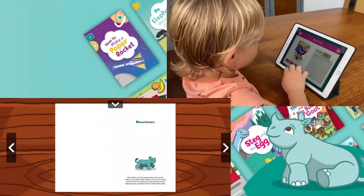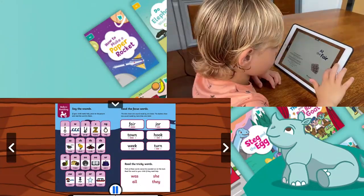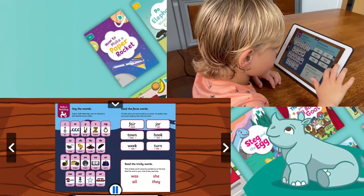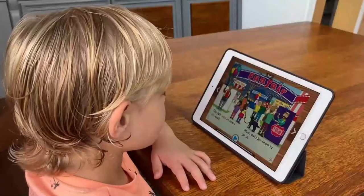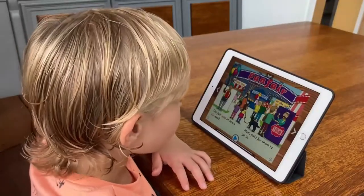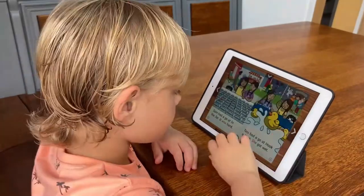At the start of each book, there's also a before reading page. This covers the exact sounds and words that your child might need support with ahead of reading the story. Once confident, your child can select a book that they are interested in and either listen along to the story or read it themselves.